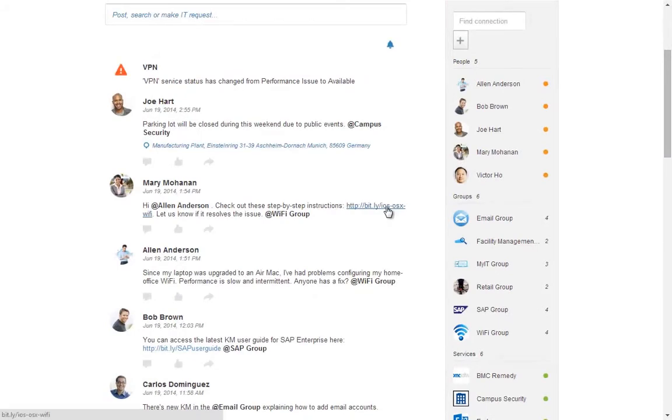Try My IT today and find out how formless, crowdsourced, and context-aware services can turn your IT into the next business advantage.